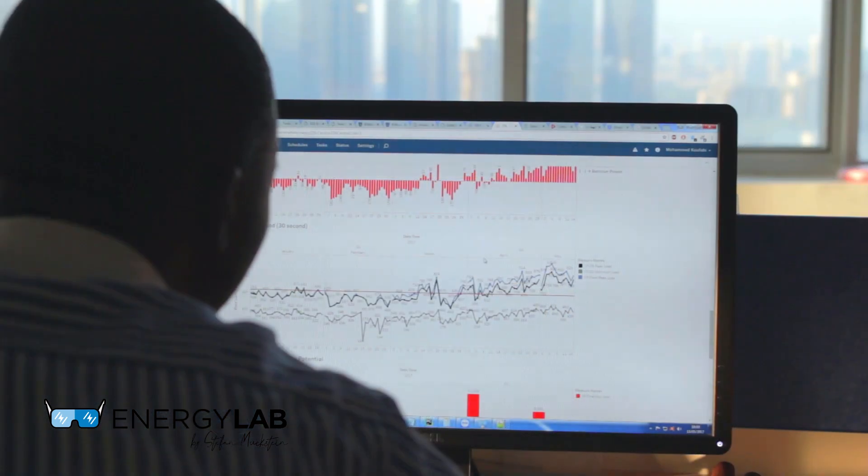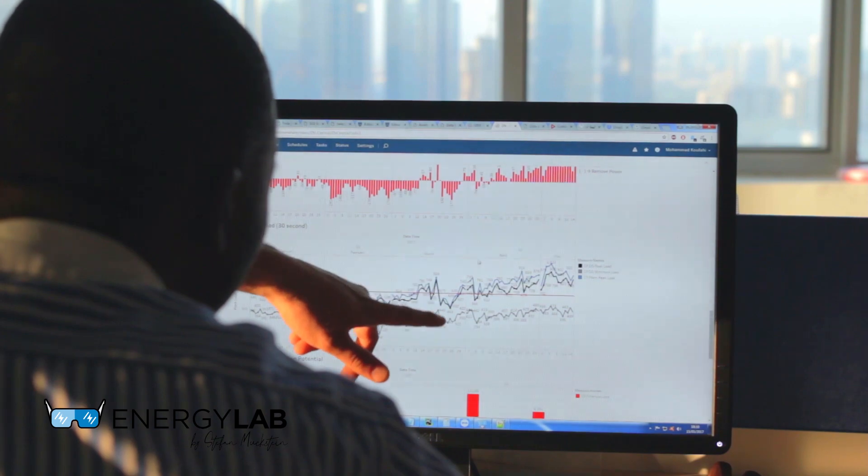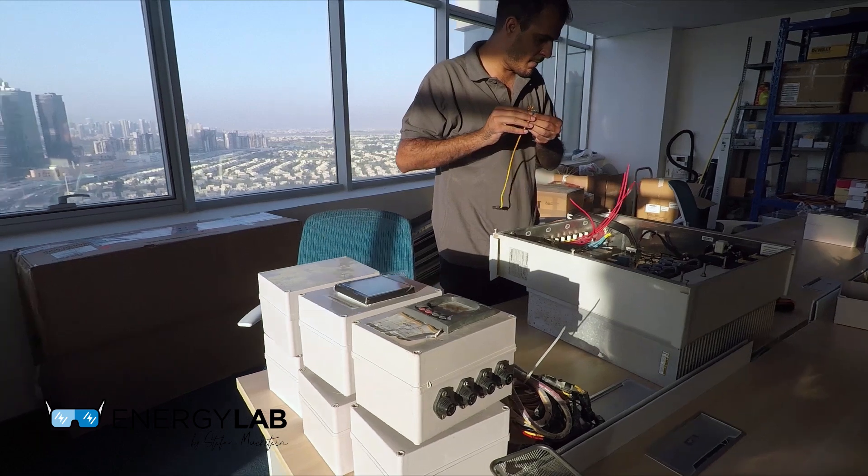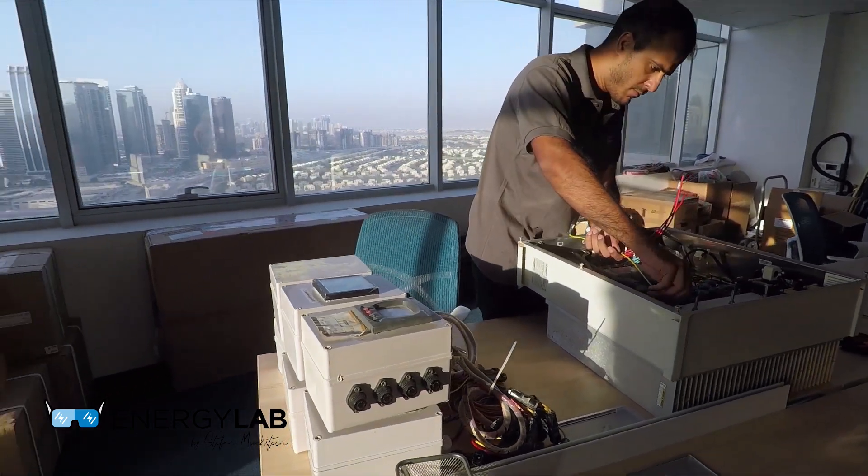Hello, this is Stefan Mückstein from Energy Lab. Today we're going to talk about mounting structures for solar mini-grids and the evolution of these mounting structures over the past 10 years or so. This is potentially interesting for viewers to see what type of company Enerware is, because Enerware is heavily focused on engineering and innovation. For this video I'm joined by Arif.